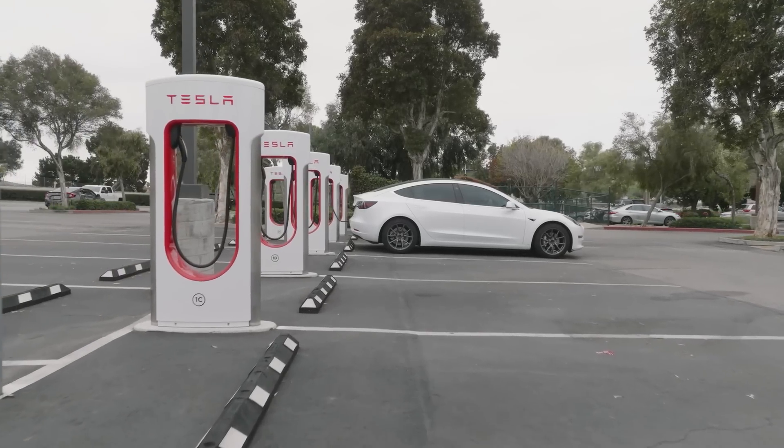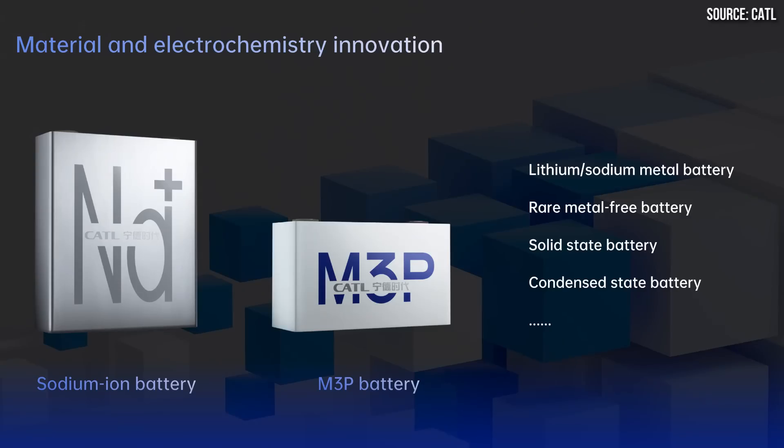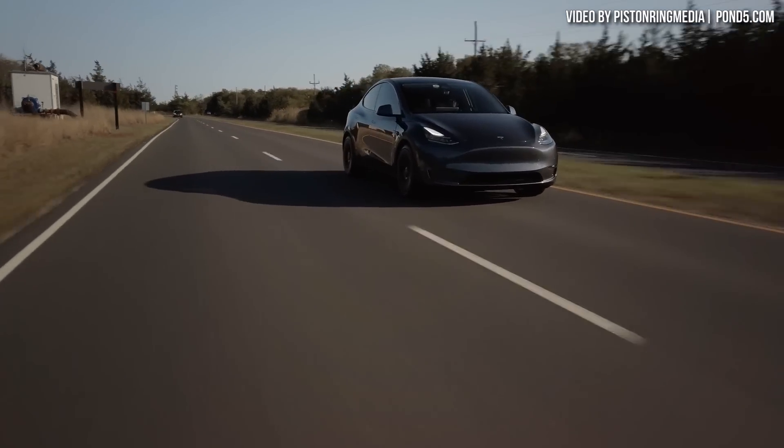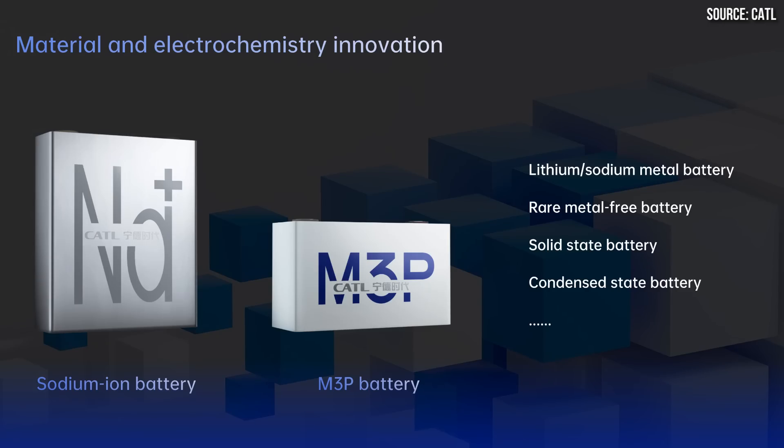Tesla is about to start equipping the Highland refreshed made-in-China Model 3s with CATL's new M3P batteries, which will boost the capacity by around 10% according to a new report. The made-in-China Model Y could also get this battery in the future. Let's discuss the details of this report and also why the North American refreshed Model 3 could also get these M3P batteries from CATL.